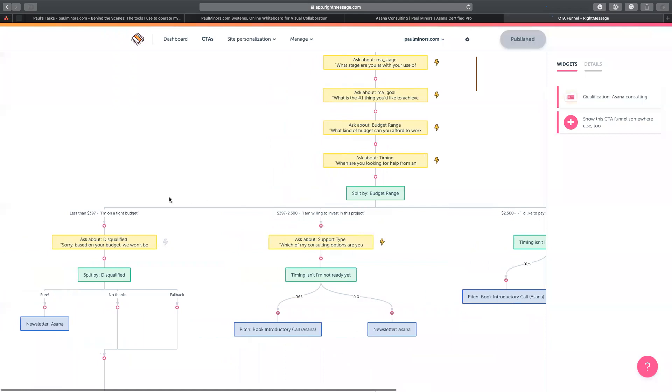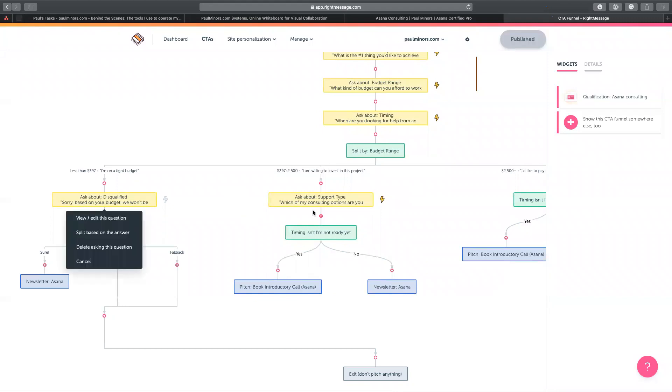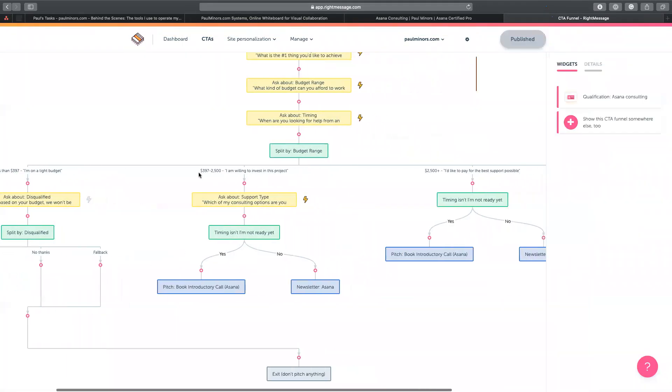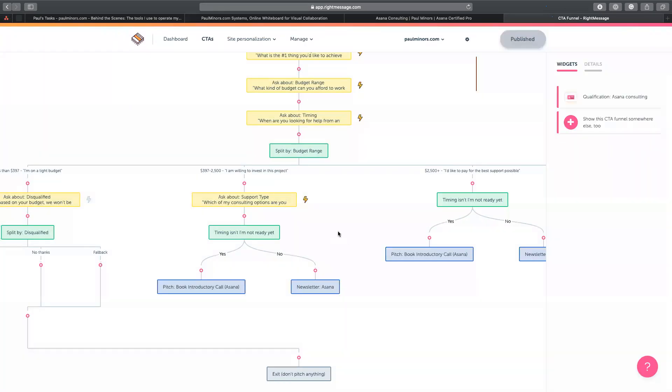Based on the budget response, I can send people down different paths. If people say less than $397 — they're on a tight budget — I can say 'based on your budget we won't be able to work together, but would you like to receive my newsletter?' and send them an offer to sign up. Or if they say $400 to $2,500, it then says 'great, would you like to book an introductory call with me?' They fill out their name, this gets their information into ConvertKit. I've set this up so it will redirect to Calendly and actually pre-populate their name and email into Calendly.